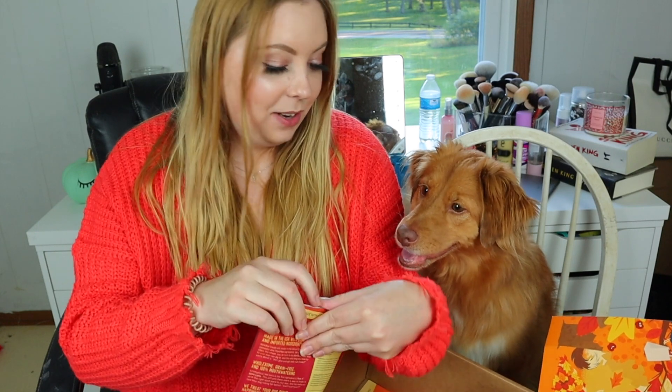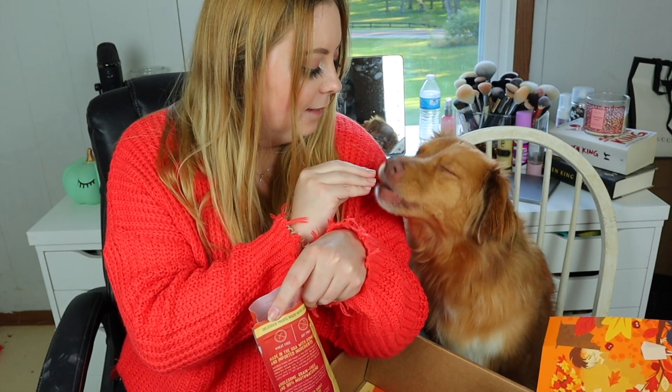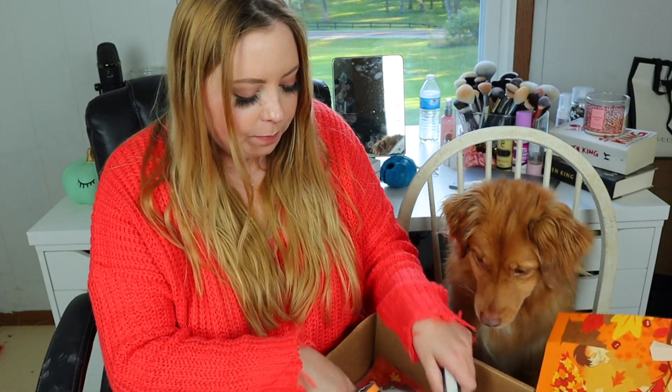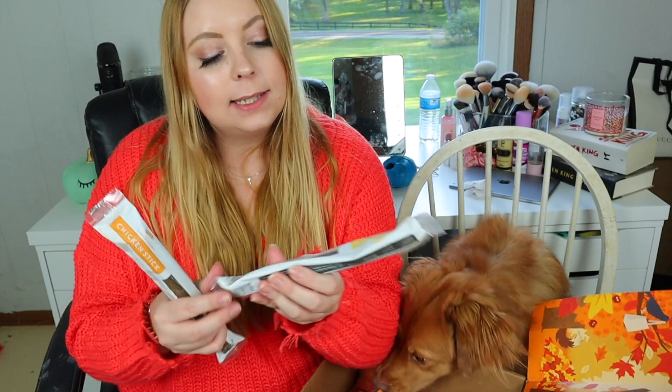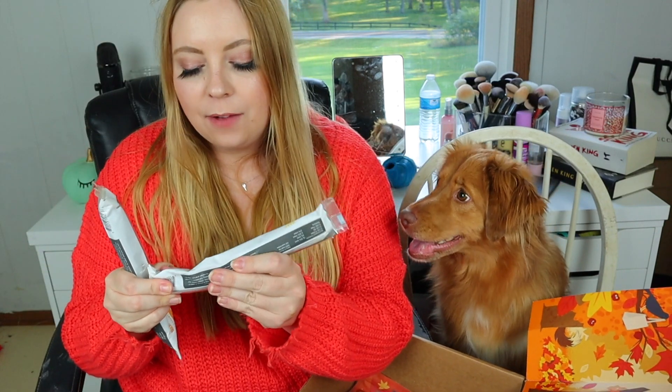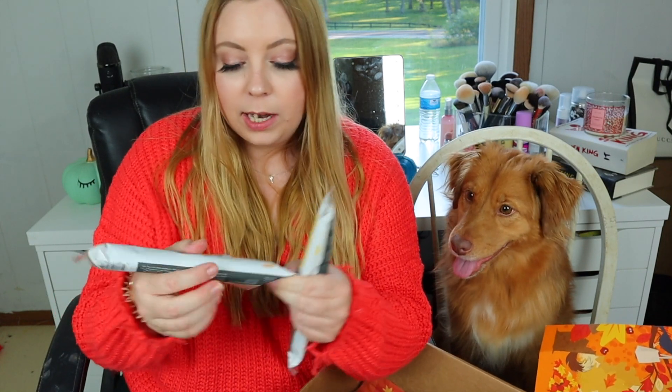The last bag of dog treats is the Pork and Spice Latte pork recipe dog treats. The last two things in here are a duck stick and a chicken stick, which I'm going to have to supervise her with. It says hard and chewy, because she's someone who will try to swallow the whole thing whole. She's a little dog but she'll try and swallow it whole, and then she throws it up and it's not fun.